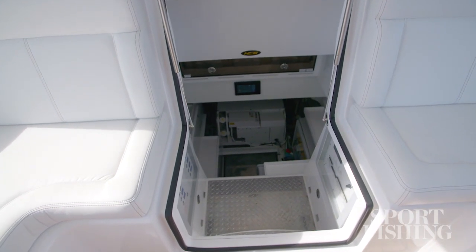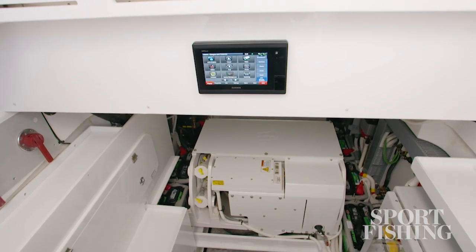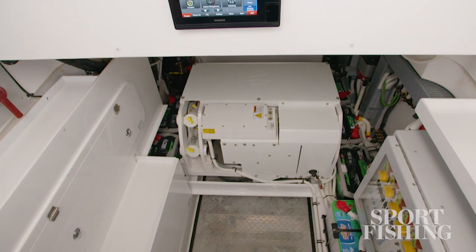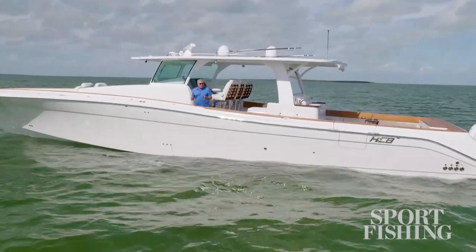To access the gen set and air conditioning, the machinery room is easily accessible through the console area below. There's even a multi-function display so you can keep your eyes on the chart plotter, the engines, and the radar.